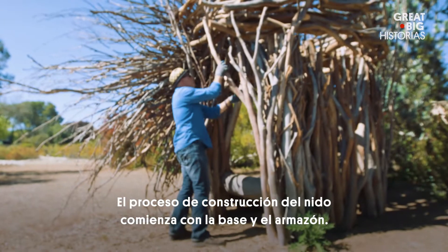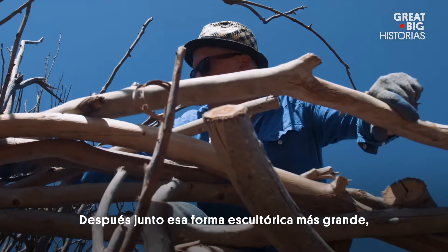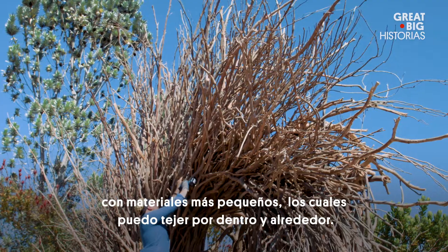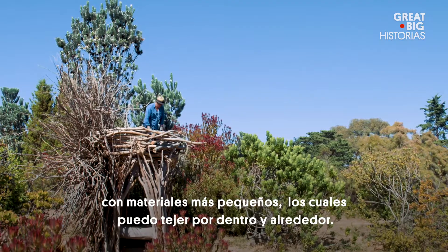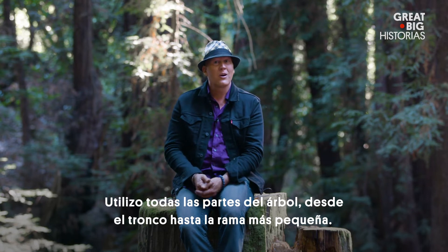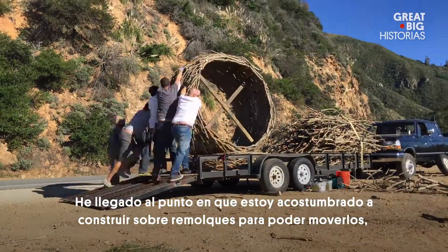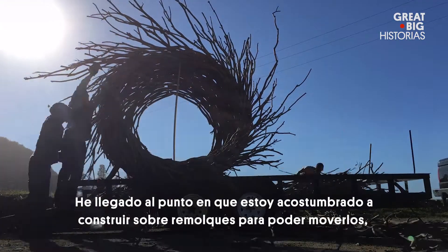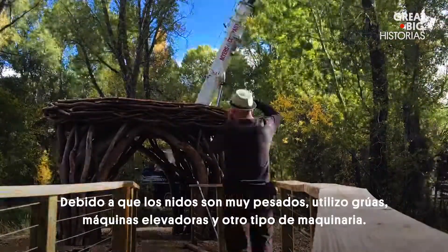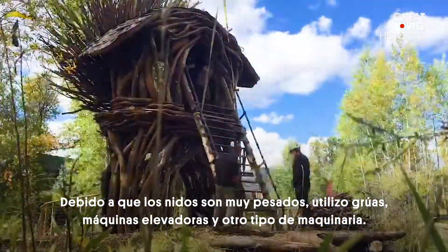The construction process of the nest first is creating the foundation and the infrastructure. Then I follow those larger sculptural shapes that I bolt together with smaller material that I can weave in and around. I use every part of the tree — the trunk, all the way down to the very smallest twig and branch. I've gotten used to building them on flatbed trailers and moving them around, and in many cases transporting them across the country. Because the nests are quite heavy, I use cranes, forklifts, and different kinds of equipment.